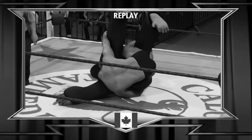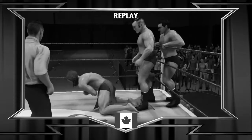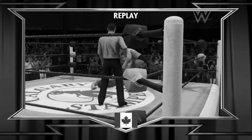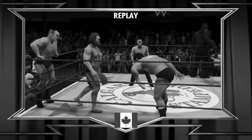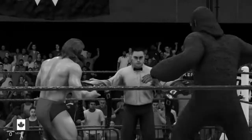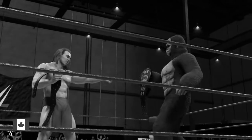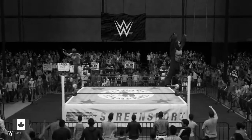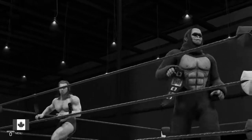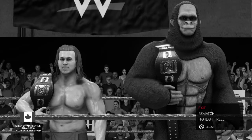We've got some highlights from the last one queued up. Here we go — this was another great moment. He's getting it done here. Look at him go. And last but not least, there was this. Here are your winners and still the Stampede Wrestling International Tag Team Champions — Gorilla and Gorilla. What a back and forth battle that was. I've got a feeling they're going to be talking about this win for a while. Matches like that are the reason why I love this job so much.